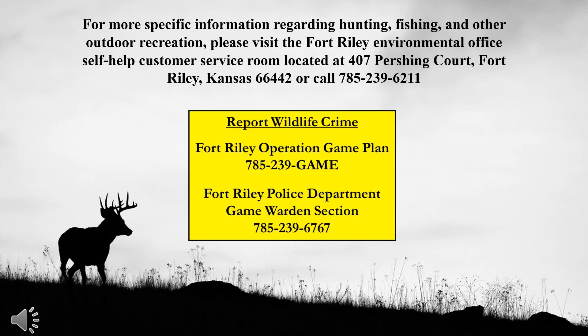For more detailed information regarding hunting, fishing, and other outdoor recreation opportunities, please visit the Fort Riley Environmental Office Self-Help Customer Service Room or call 785-239-6211. To report a wildlife crime, please call the Fort Riley Operation Game Plan or the Fort Riley Game Warden section. Good luck and be safe. Thank you.